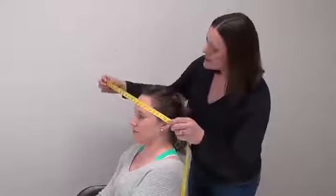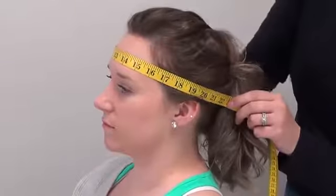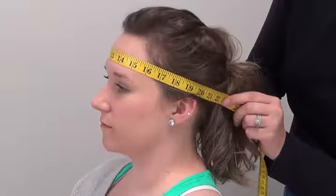What you want to do is take your measuring tape, measure around the forehead, over the ears, and around the hair in the back.